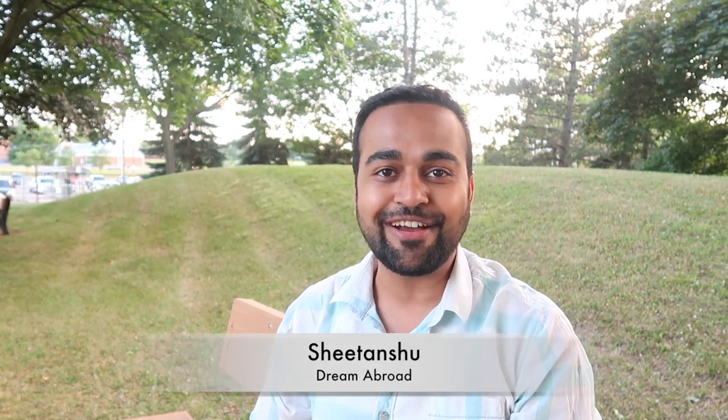Hello everybody, how you doing? I am Shaitanshu from Dream Abroad and today in this video I'll tell you a few tips and tricks that can be used to score CLB 9 — yes, the magical score in IELTS. So if you want to know those tips and tricks, stay tuned.